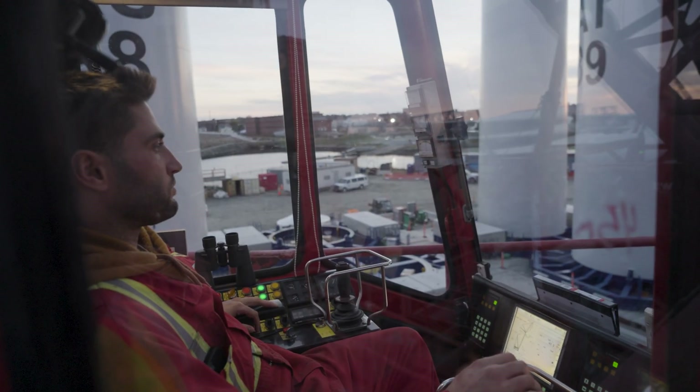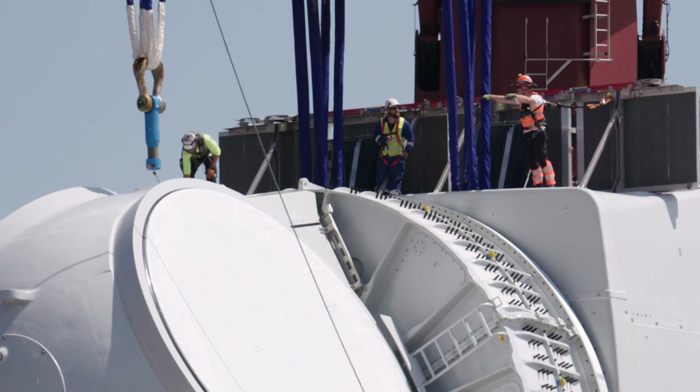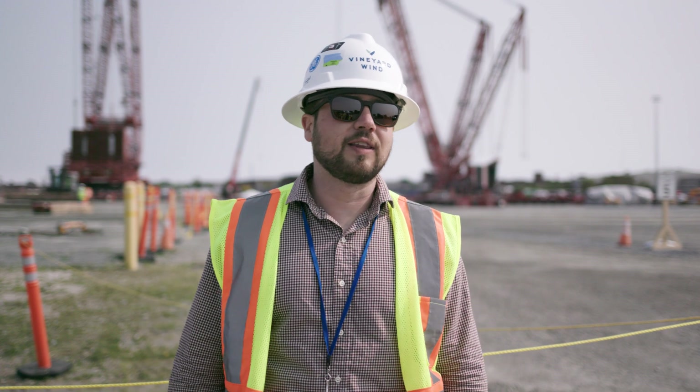The ring crane has to maintain at least 60% capacity above its heaviest lift. The nacelle will be the heaviest lift at 800 metric tons. And of course, the guy behind me can certainly pick that thing up.